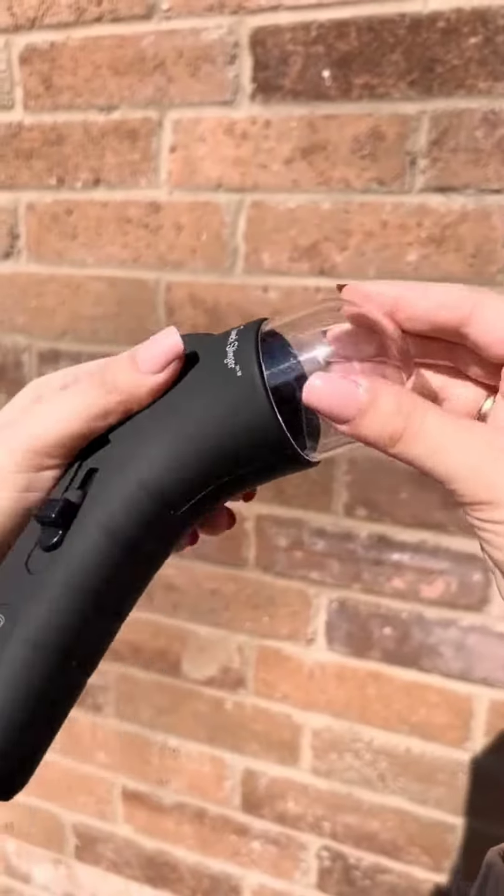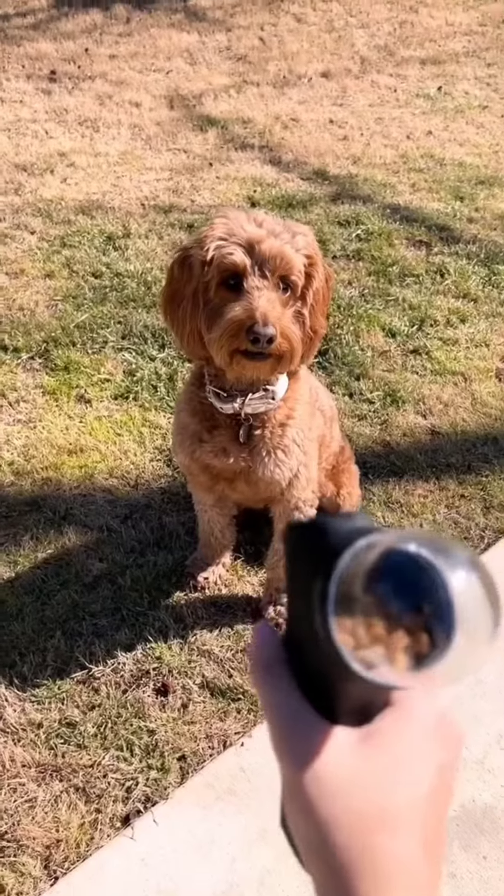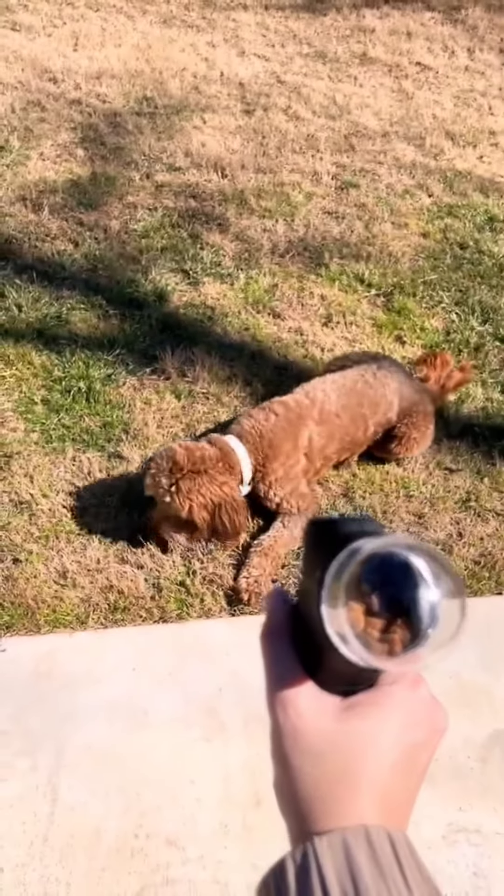This is a treat launcher for only $11 on Amazon and I am obsessed. It can launch small treats up to 10 feet in distance, which is perfect because we clearly need to work on the dog's mouth-eye coordination.